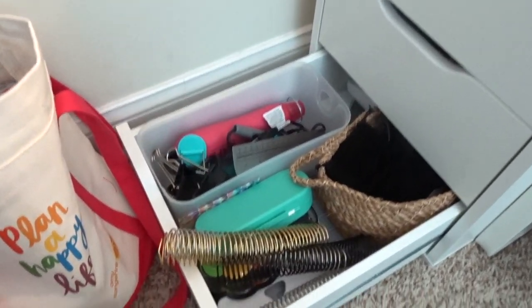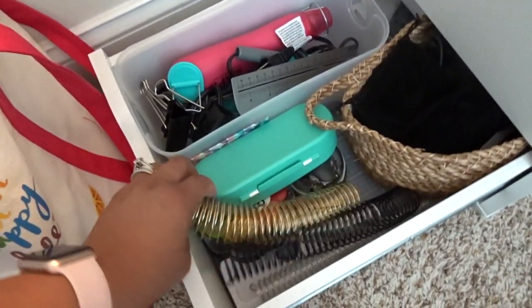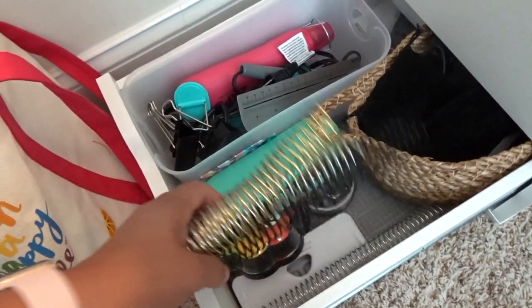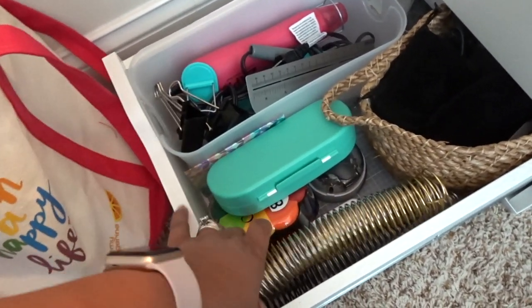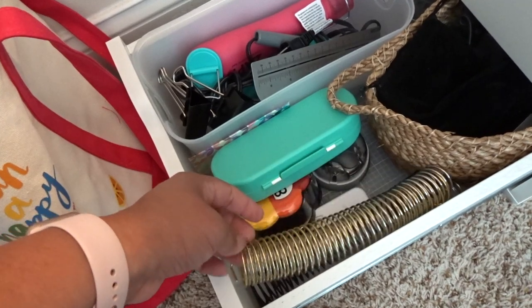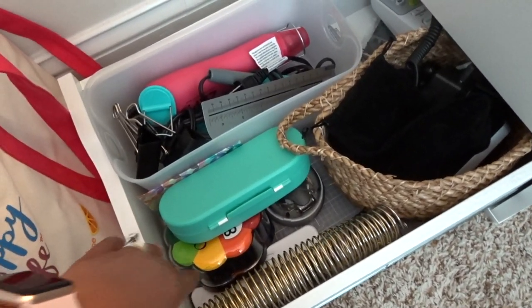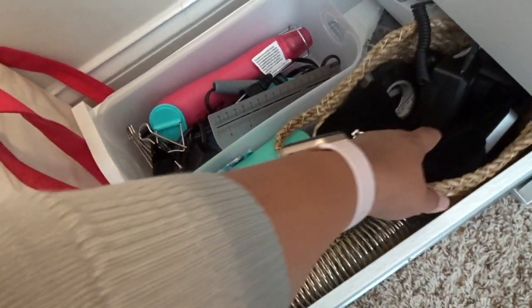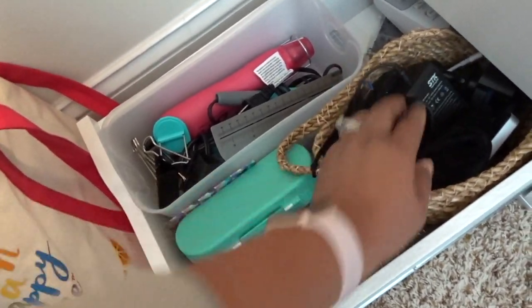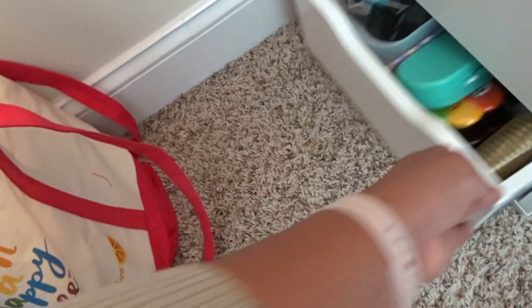The next drawer is kind of like my tech drawer. It has a bunch of wires, my fuse tools and paints. I recently redid a whole bunch of my notebooks — uncoiled and recoiled them — so I have several extra that I'm going to save. I have my label maker back there, and a basket with wires, an external hard drive, different attachments for my camera mounts, and things like that. That's why I call it my tech drawer.